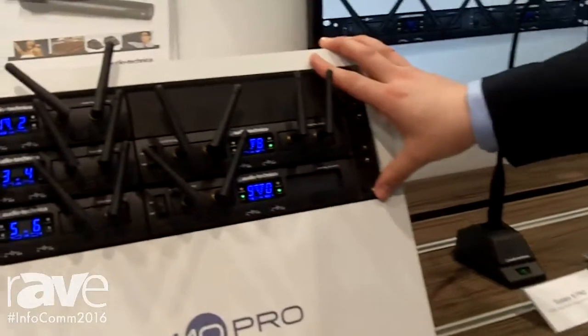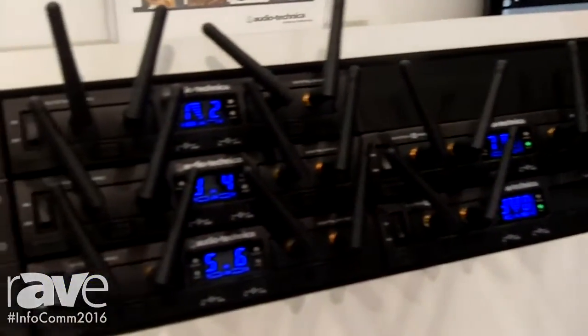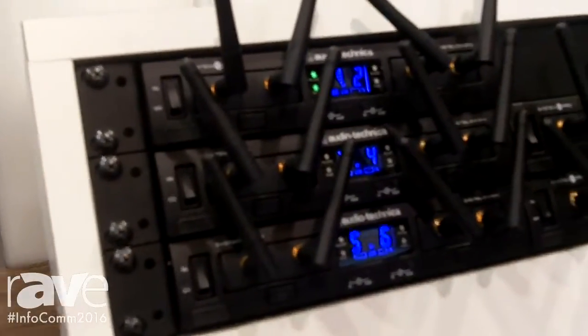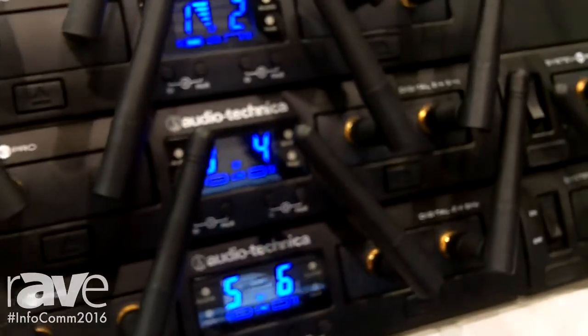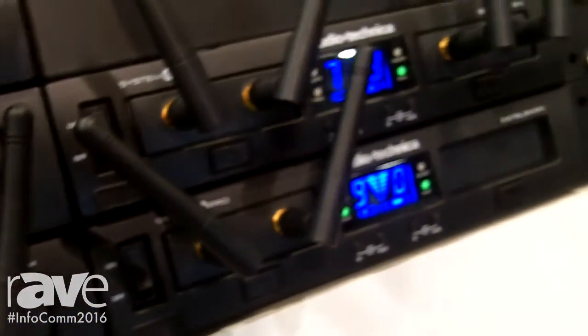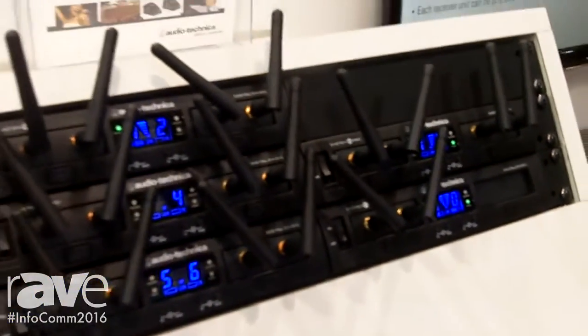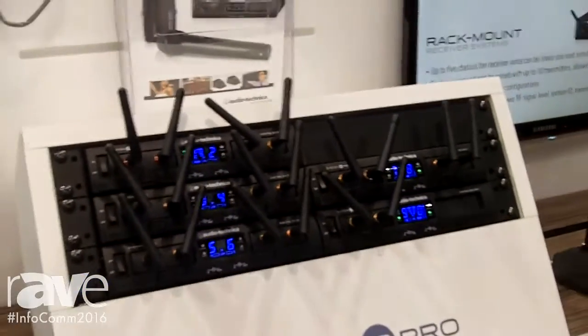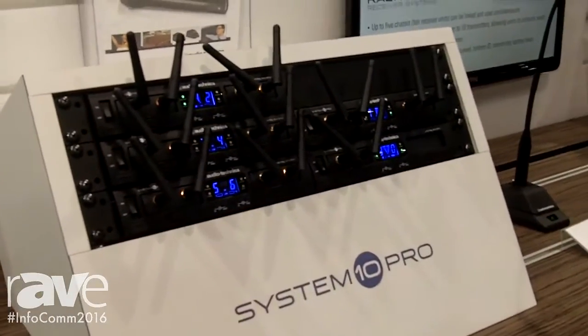Our System 10 has been very popular in the 2.4 gigahertz range. With the FCC looking to take some spectrum in the near future, this is one of the solutions we can offer. You can operate up to 10 systems simultaneously without any RF interference. The frequency coordination is all done inside the box, and the systems are constantly scanning and changing frequencies, which makes it ideal for future wireless systems.